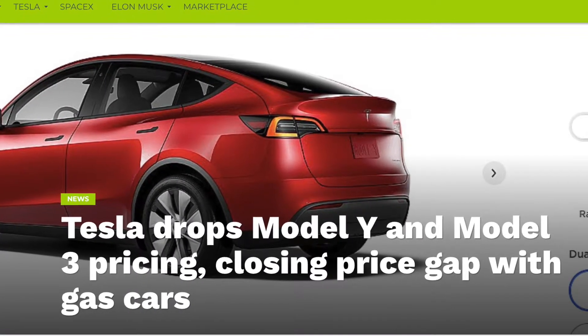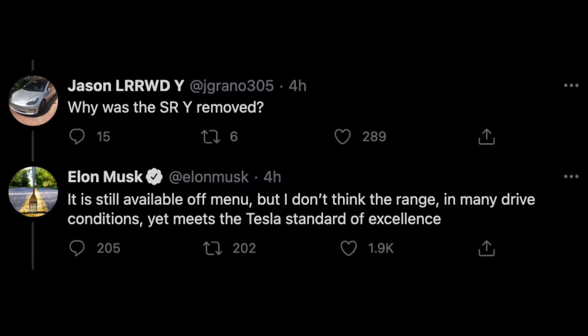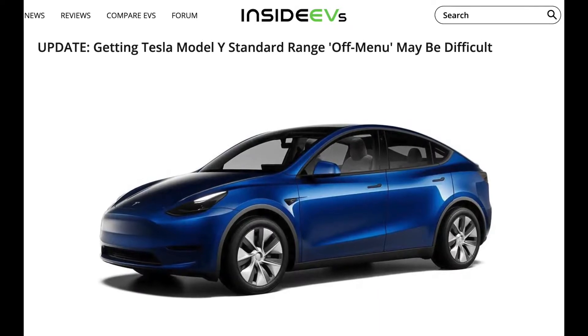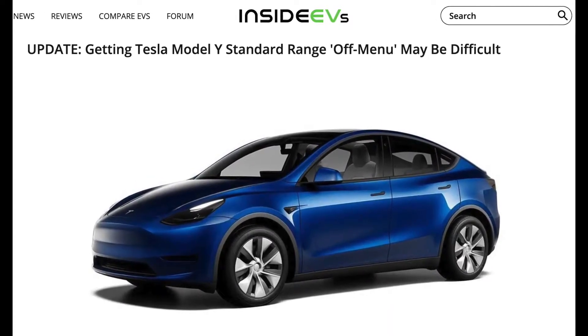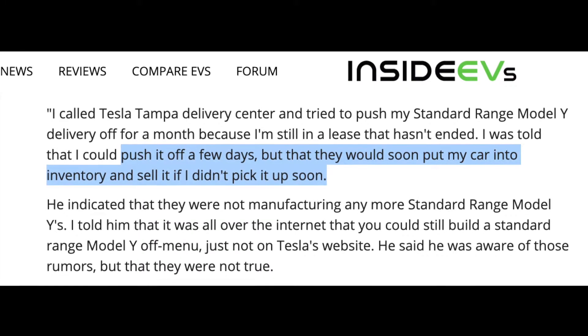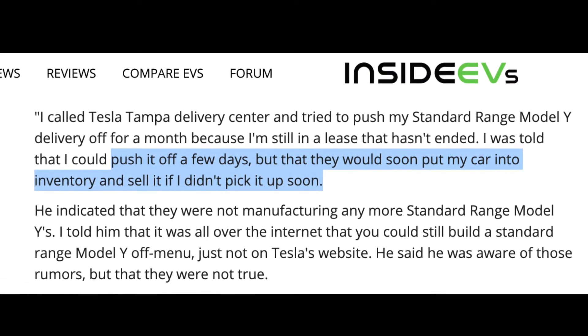Shortly after it disappeared from Tesla's website, Elon gave some clarity on Twitter, saying it is still available off-menu, but he doesn't think its range, in many drive conditions, yet meets the Tesla standard of excellence. A few days after this tweet, InsideEVs posted an update about an order holder who wanted to push their standard range Model Y delivery out by a month, since they were in a lease that had not yet ended. A sales rep at the Tesla Tampa Sales Center responded that they could push it off a few days, but would soon put the car into inventory and sell it if the order holder didn't pick it up soon.